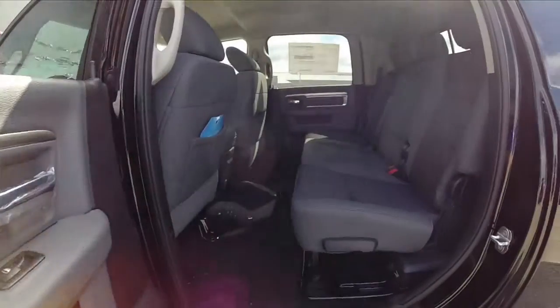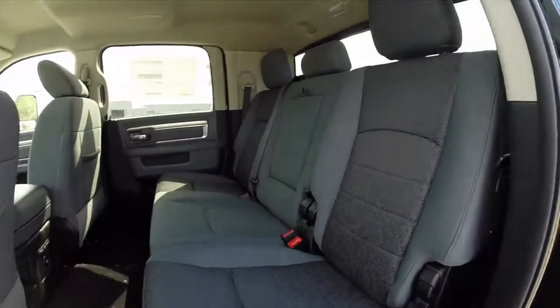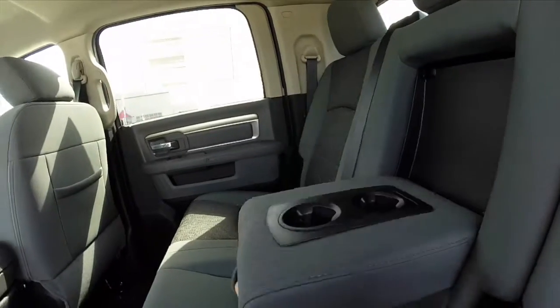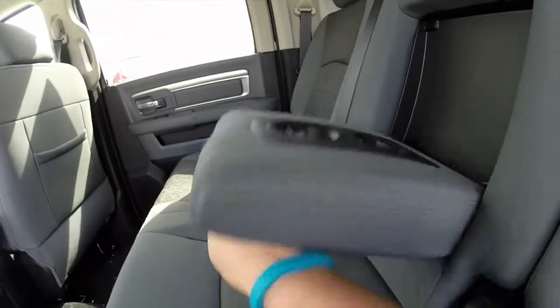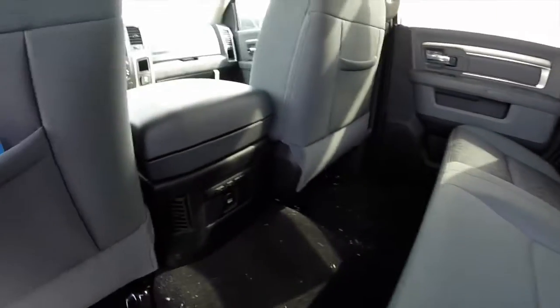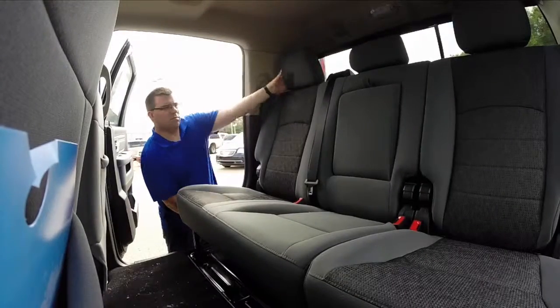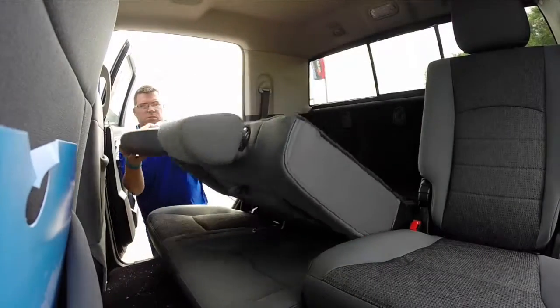Being that this is a mega cab, rear seat storage is very generous. The rear seats recline and have a full fold-down center armrest with two cup holders built in, along with twin air vents and a power point. We'll do a quick demonstration of the seats folding down to create a flat load floor.